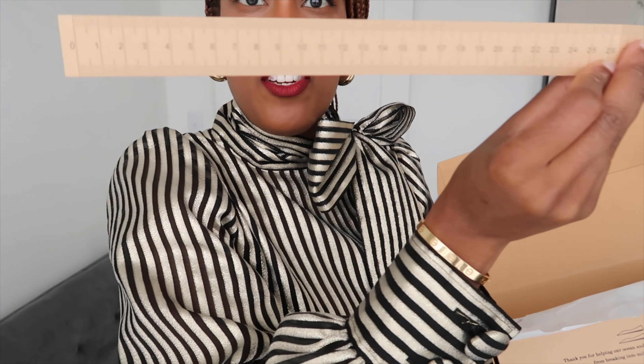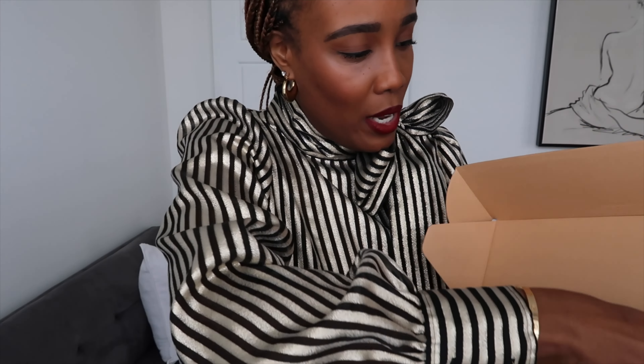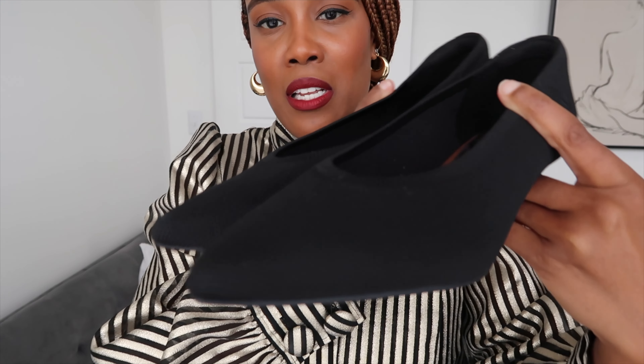These are the Pointed Toe Stellar 3.0 in the color black. I have this same pair of shoes in leopard print and I think they are excellent. They put a measuring tape in here as well so that you can measure your foot. And they have a card — 'Stylish, sustainable, step into conscious comfort' — it talks about shoe care: do not dry clean, don't bleach, dry in shade, cold water wash. And there's a QR code in there. The shoes come very nicely packaged.